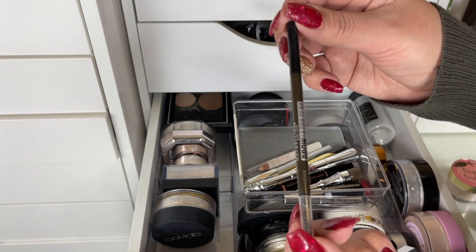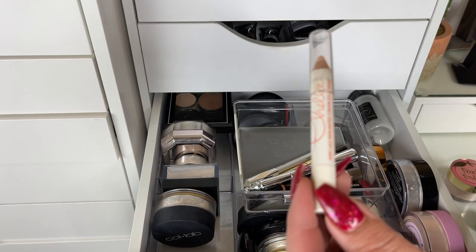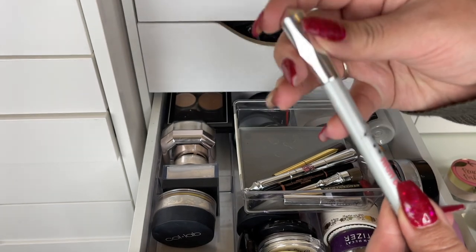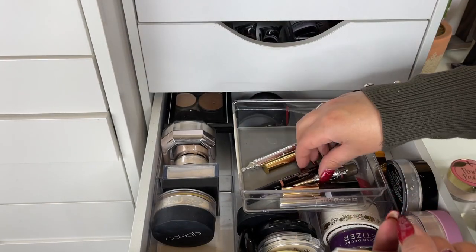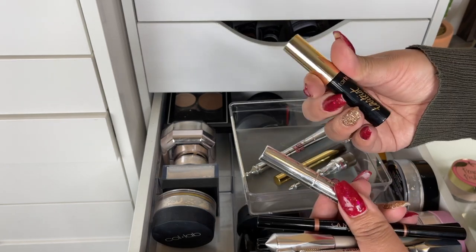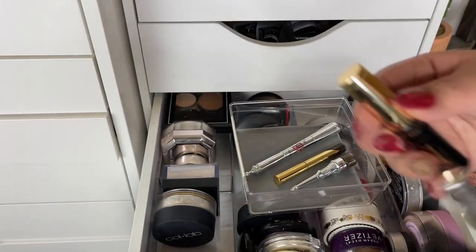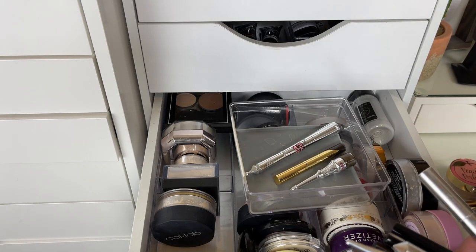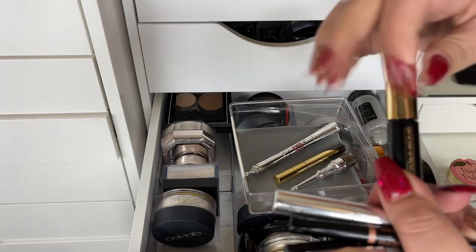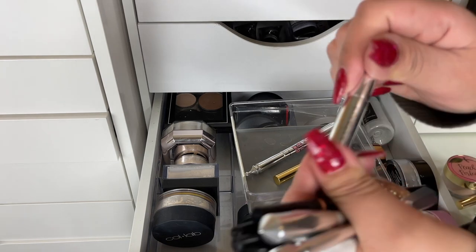This Maybelline Brow Ultra Slim Brow Pencil — it's okay, I don't think I would repurchase, I'm gonna get rid of this. The Chela Ivory Lace Highlight — I never use this, I've had it forever. I'm keeping a newer version of the same thing so the Chela is definitely going. I'm keeping both my ABH Brow Pencils — I have a Brow Whiz and a Brow Definer. I also have a clear brow gel and a Tardius Brow Gel — I'm going to get rid of the clear one because I never use clear brow gel, I just use tinted.